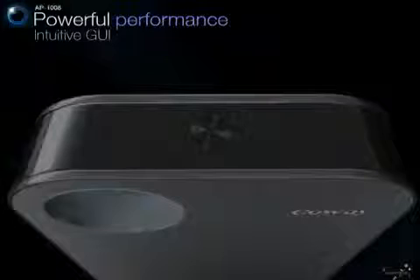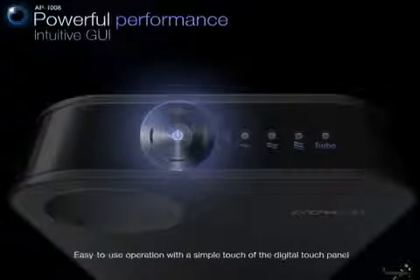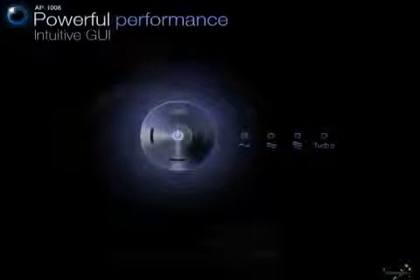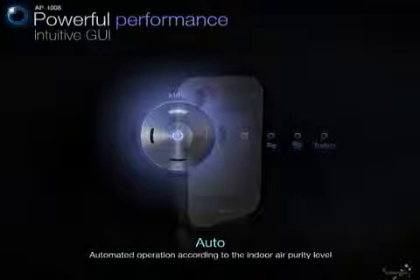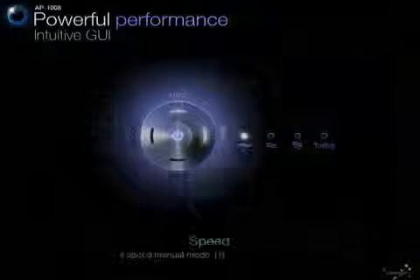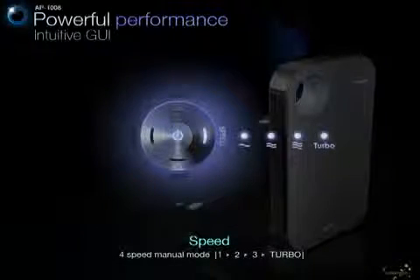The unit has a digital touchpad with an intuitive graphic user interface for your convenience. With just a simple touch, you can change modes easily. In auto mode, the unit automatically changes its mode according to the indoor air pollution level. The fan speed can also be manually adjusted to four different levels.